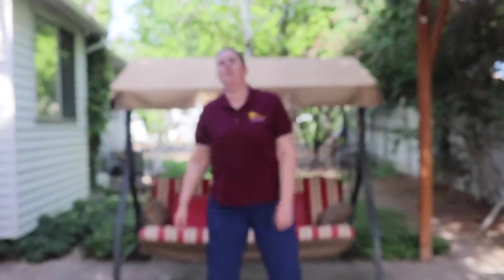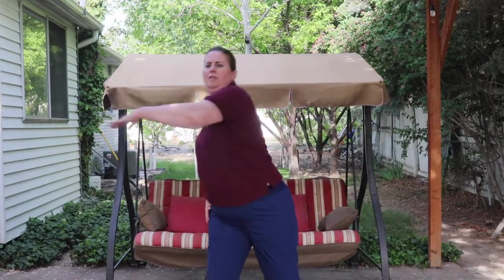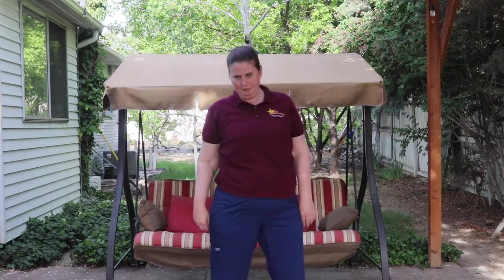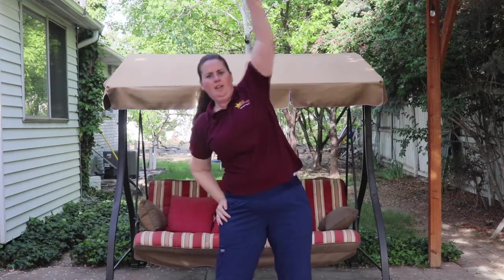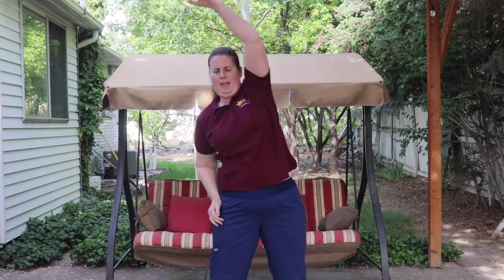Okay, next one. I'm going to reach across our front. Okay. One, two, three, four, five, six, seven, eight. Alright. Now stretch our arms outward. Here we go. One, two, three, four, five, six, seven, eight.